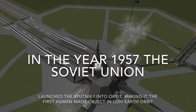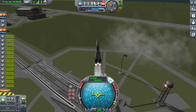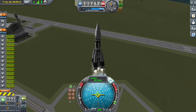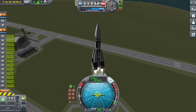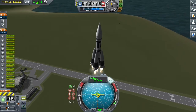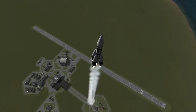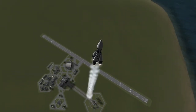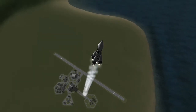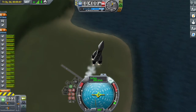Hey there, Saturn 5 here. Today we're going to be launching a replica satellite Sputnik into orbit. If you didn't catch the message in the beginning, I recommend that you read it. Sputnik 1 was the first man-made object to be launched into orbit. It was launched by the USSR, and as you can see, this is a glorious ascent.